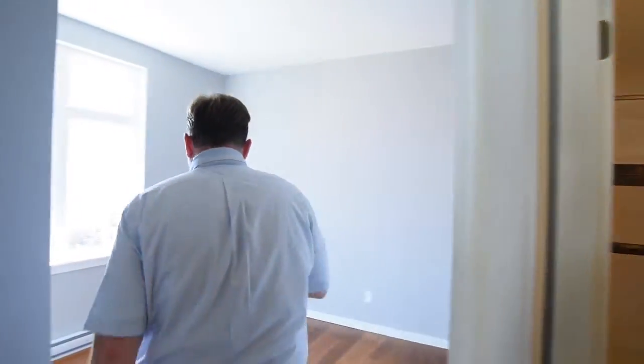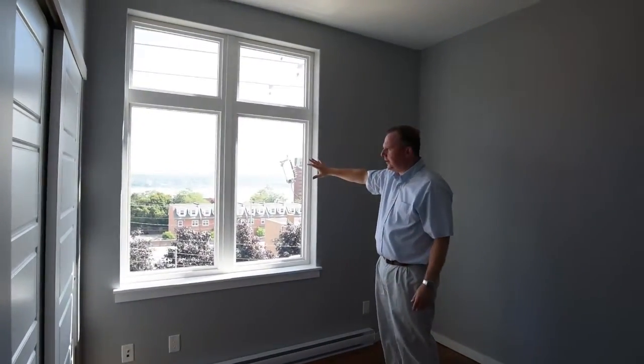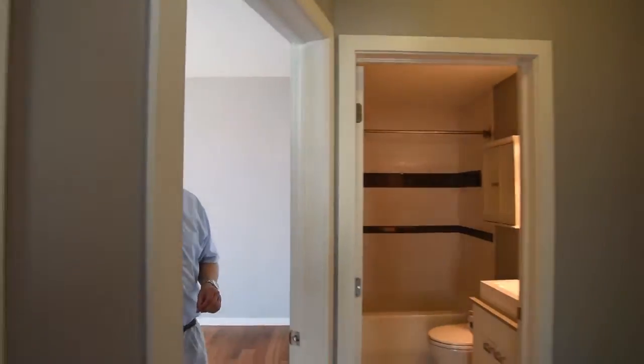This secondary bedroom is really cool. It has a beautiful picture window overlooking the harbor, double closets, nine foot ceilings, and engineered floors. Most of the units in the building just have a skylight, so you get a truly different feel when you experience this room compared to some of the other units.